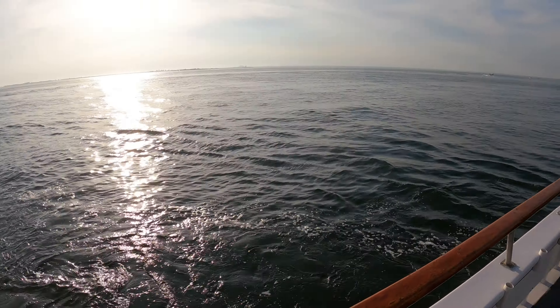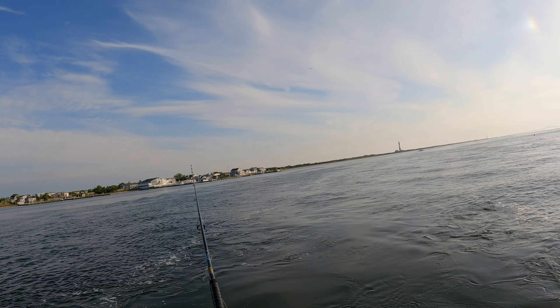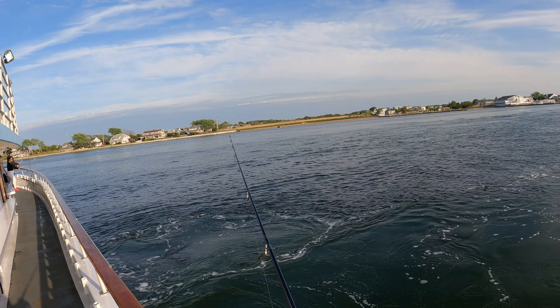How are you guys all doing today? Welcome back to my channel Ruben B. Fishing. Today we're fishing off the Laura Lee off of Long Island going for some bass, some bluefish. This is a 6 to 10 p.m. fishing charter, so you'll see some beautiful sunsets which will only add to the experience.